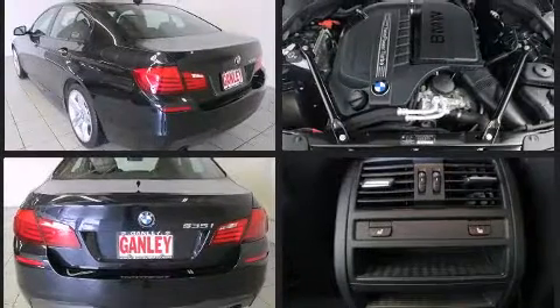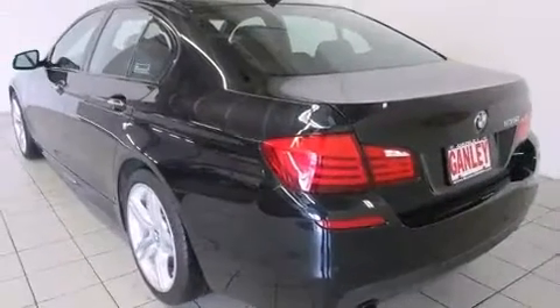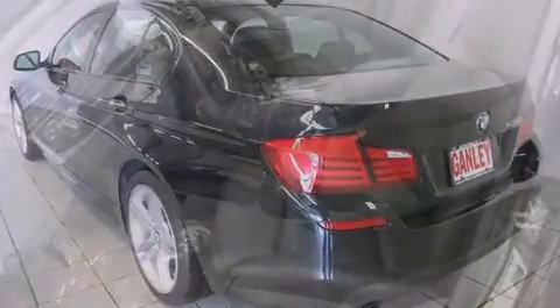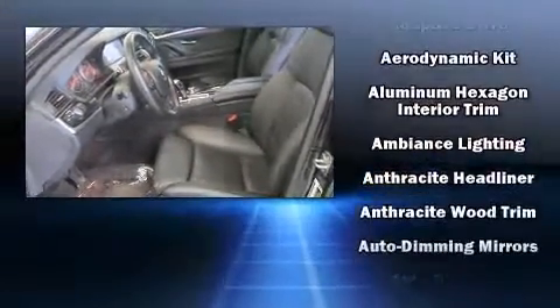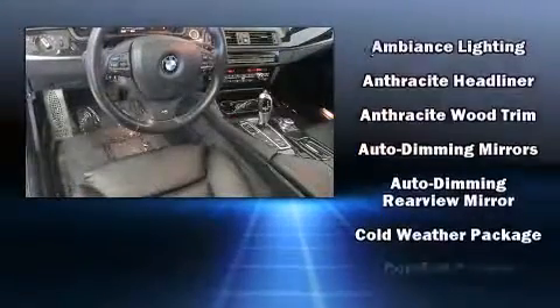BMW infused the interior with top-shelf amenities such as leather upholstery, automatic temperature control, and power front seats. Rear passengers enjoy the seat heating functionality, keeping them warm during the winter months.